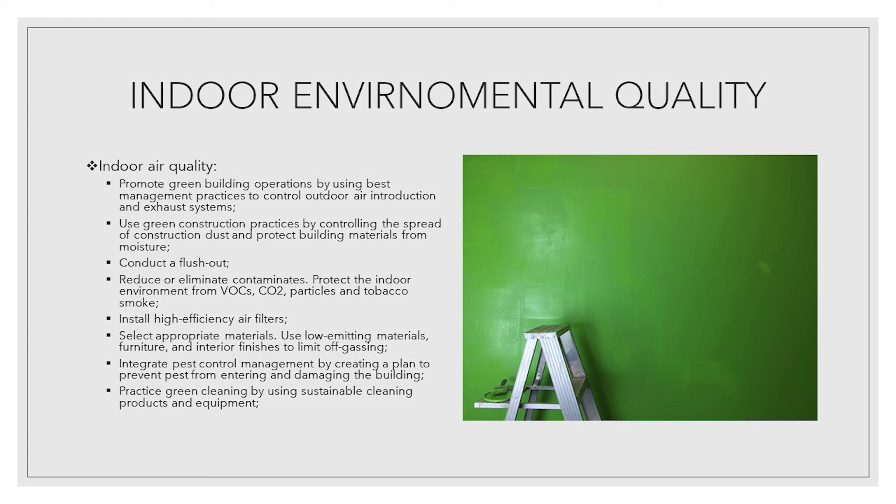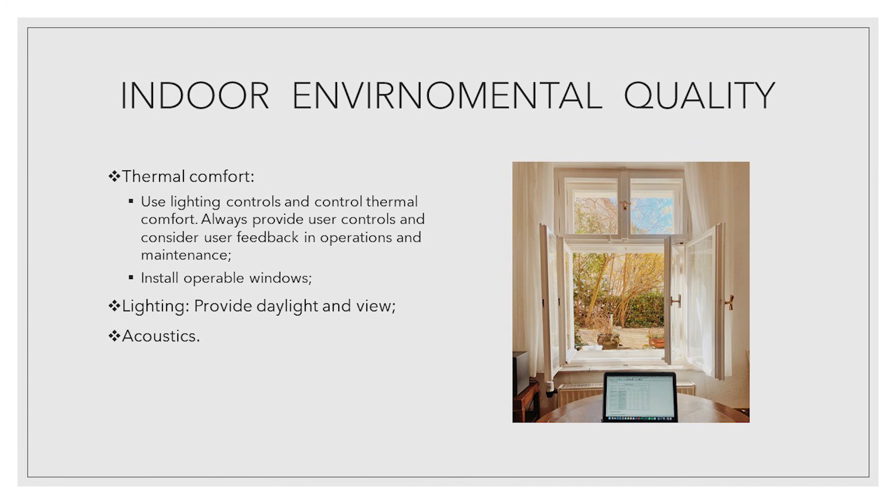Install high-efficiency air filters. Select appropriate materials — use low-emitting materials, furniture and interior finishes to limit off-gassing. Integrate pest control management by creating a plan to prevent pests from entering and damaging the building. Practice green cleaning by using sustainable cleaning products and equipment. Thermal comfort strategies: use lighting controls and control thermal comfort. Always provide users controls and consider user feedback in operation and maintenance.